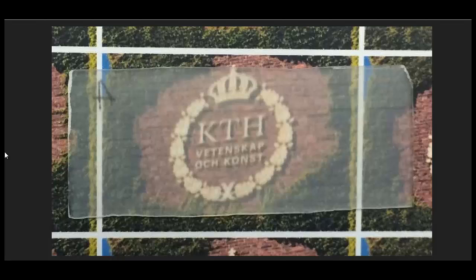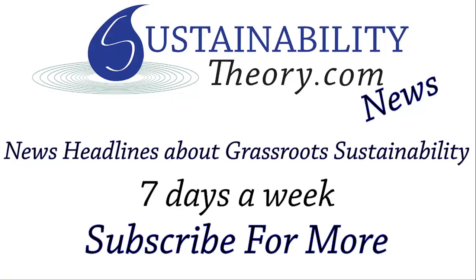Well, that's it for this story. If you'd like to see more, follow the link in the description below, and if you'd like to see more headlines like this, subscribe to my channel. Have a great day.